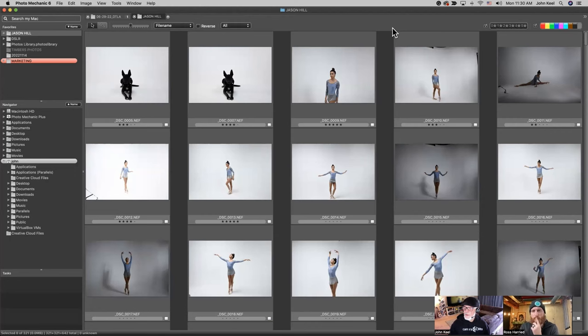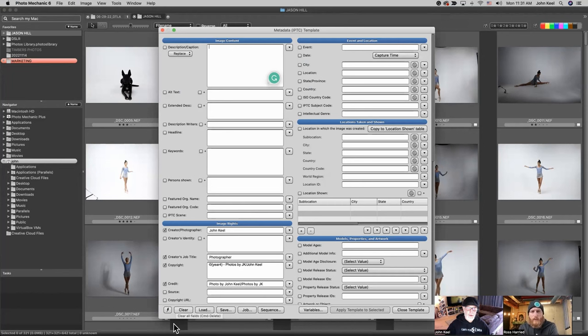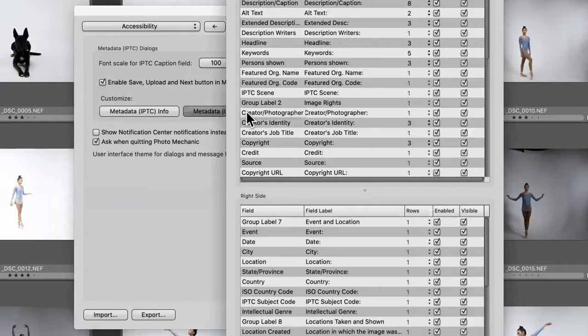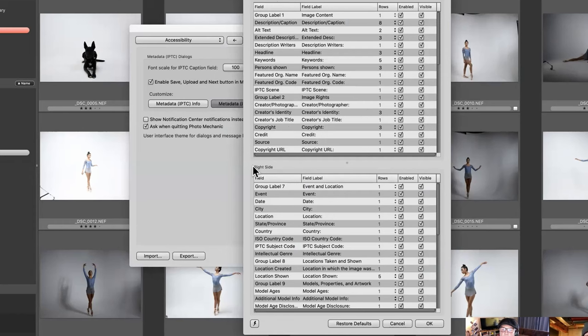One thing I wanted to show you: the long standard default template has all the fields. If you don't need all these fields, they just clutter things up. You can turn fields on and off and rearrange them however you want by going into preferences and then accessibility. The metadata template button will bring up a panel with the left side at the top and right side at the bottom. You can just turn fields on and off that you don't use, and if you want to completely rearrange them, you can always click and drag. That way you can completely customize the template so it makes sense to you.